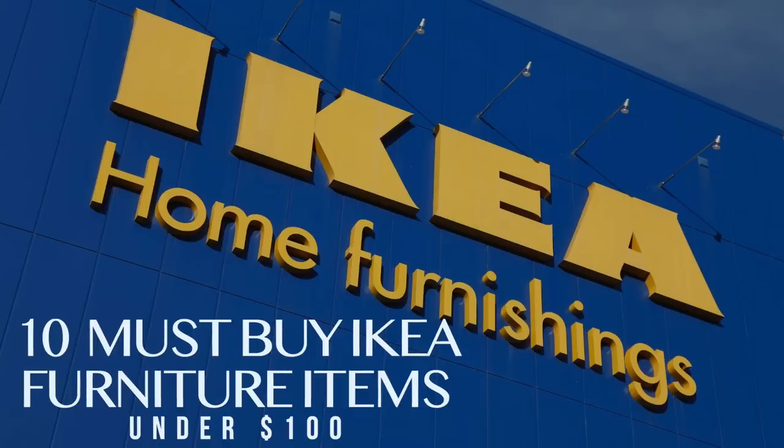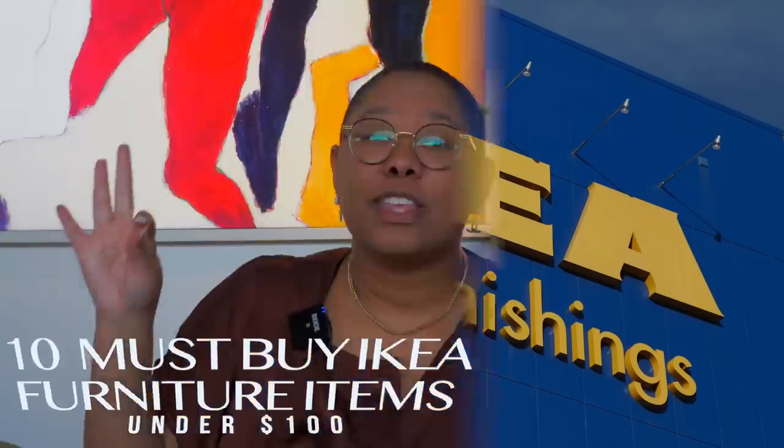Hopefully on your next trip to IKEA you'll just be picking up one of these pieces — they are super high quality, they look sophisticated, and they're going to last you for years to come. I decided to make today's video because IKEA is a store we talk about a lot for little decorative accents and lighting, but what about those bigger pieces? They have a lot of furniture, and some of those big ticket items run 500, 600, 700 dollars.